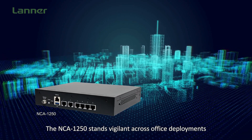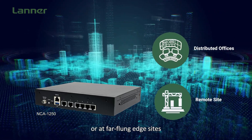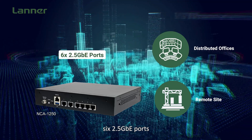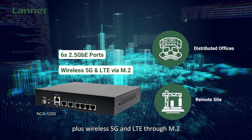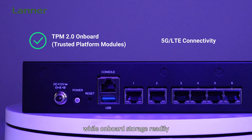The NCA-1250 stands out across office deployments or far-flung edge sites, thanks to generous wired networking throughput of 6 2.5GbE ports, plus wireless 5G and LTE through M.2. It also features TPM root security deep within, while onboard storage readily expands through additional M.2.